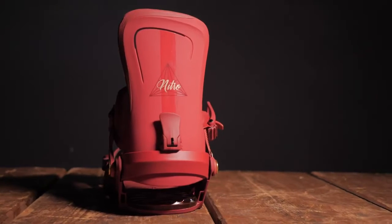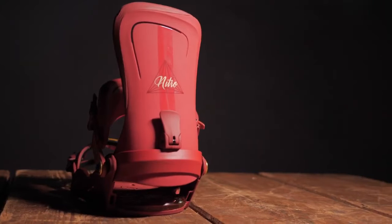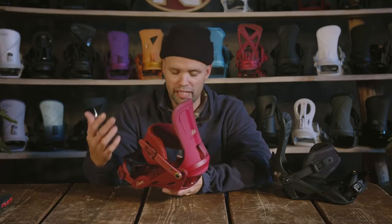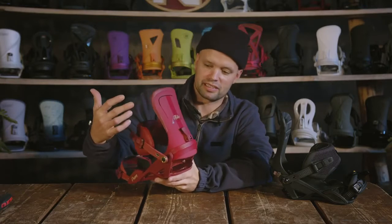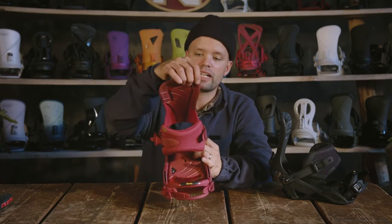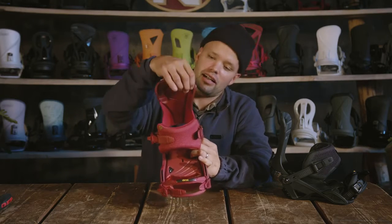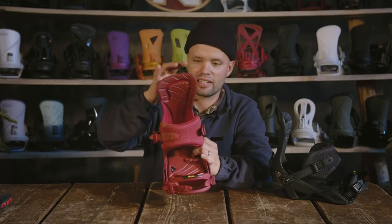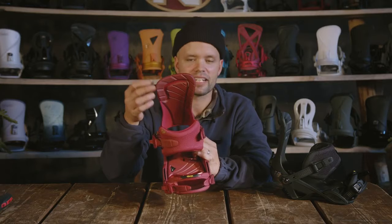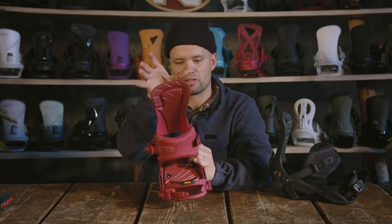The Poison has our Catalyst highback, which is this beautiful highback right here that we introduced a few years ago. It's one of my favorite-looking highbacks, and the way it works is amazing. It has an asymmetrical wing at the top, and a cutout that makes the top part more forgiving — so it's more comfortable but still cups your boot nicely.